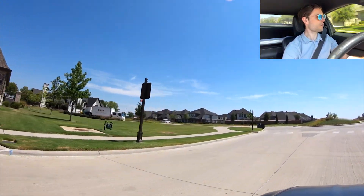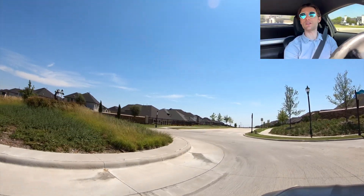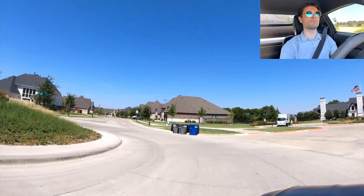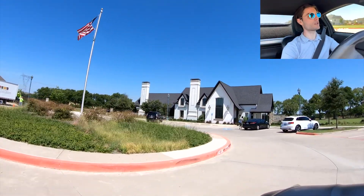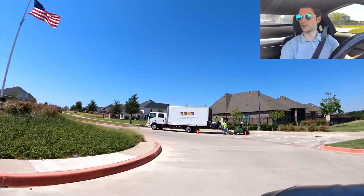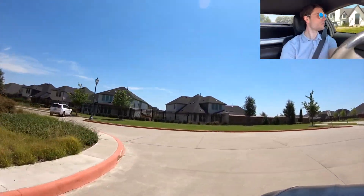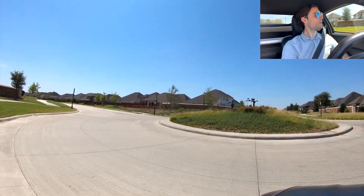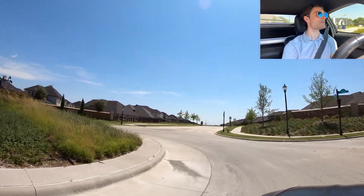They do have a roundabout — hold your breath, look both ways, you don't need a blinker for this one! And here's their amenity center, which kind of looks like one of the houses. They have a little cardio room — that's kind of it for the amenity center. I was expecting it to be a little bit bigger, maybe, for this size of neighborhood.